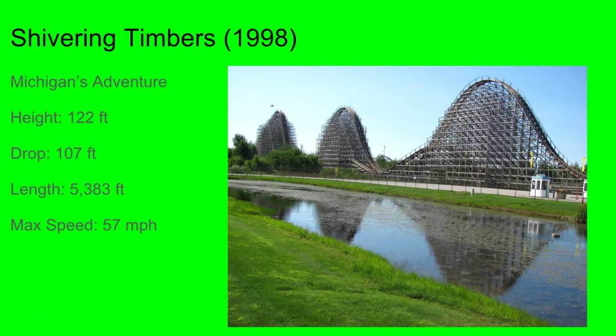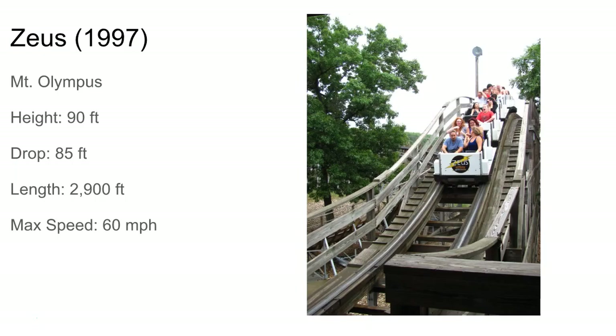Zeus at Mount Olympus is very, very rough. It's a little out and back and apparently just very rough. It was like a 2 out of 10 on Incredible Coasters. It goes pretty fast though for a little out and back like this — it's 90 feet.